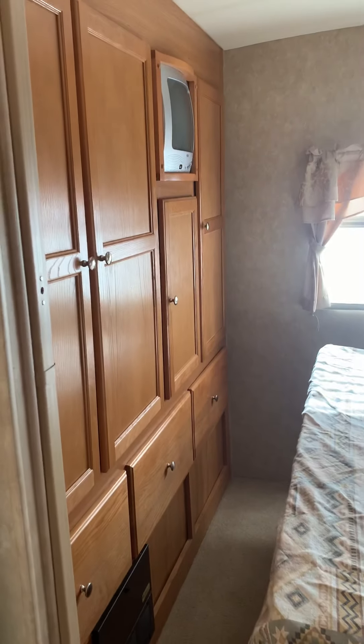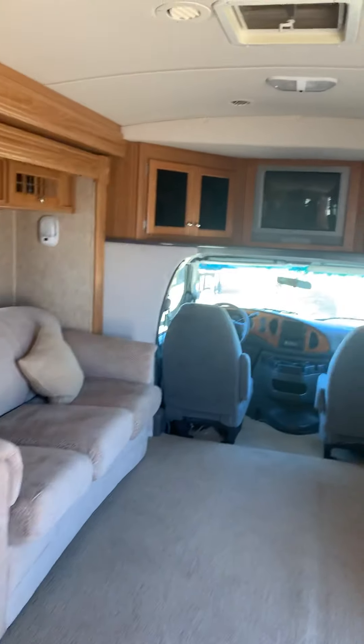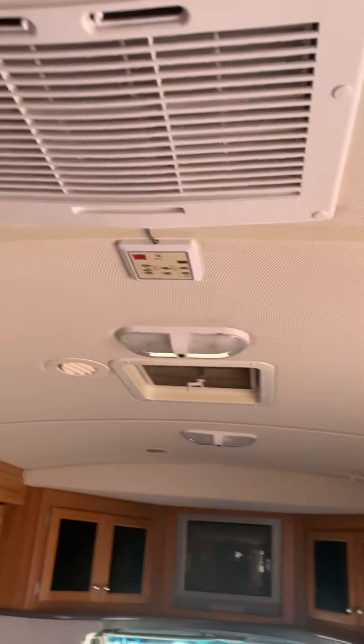And then we got the bedroom — this is all your closet space, queen size bed. All the AC is ducted.